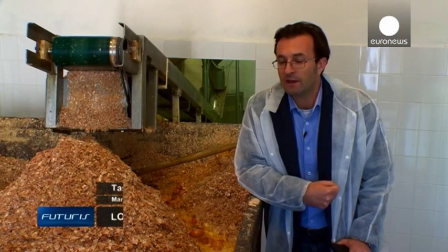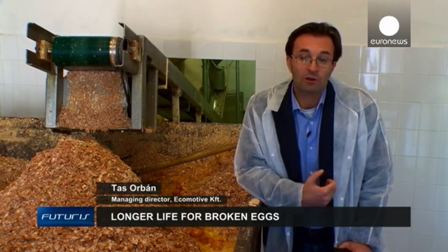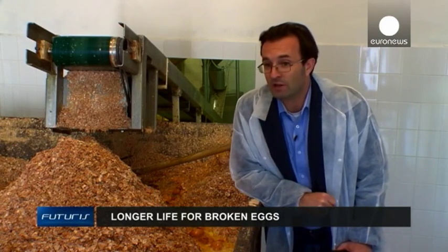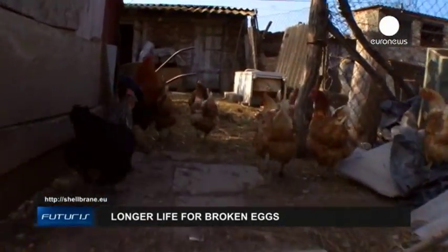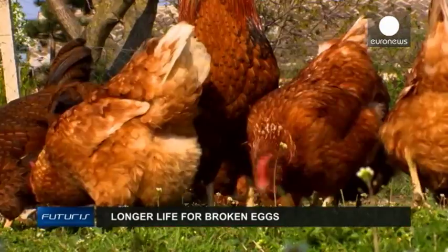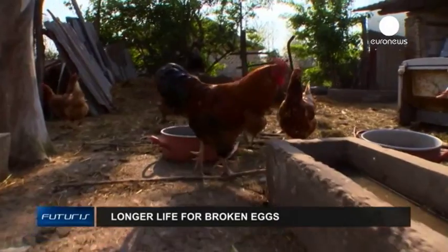If we can make that separation in an industrial way, then egg processing companies like us could make a profit from a by-product — from something which was previously a cost. Researchers hope that a marketable product could be ready in less than three or four years, and say it could improve the competitiveness of the whole chicken farming sector in Europe.